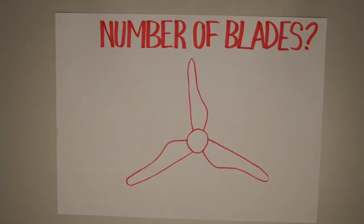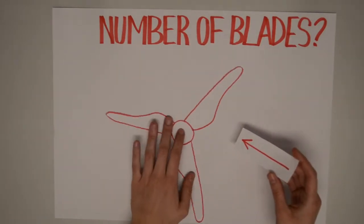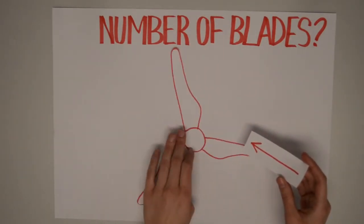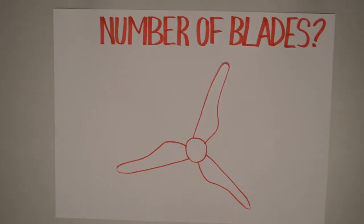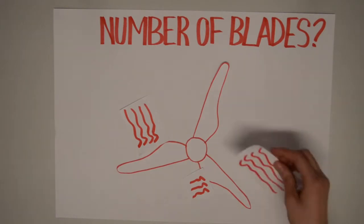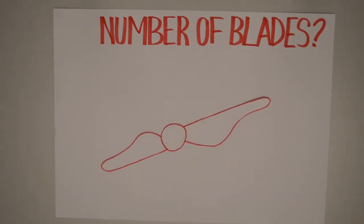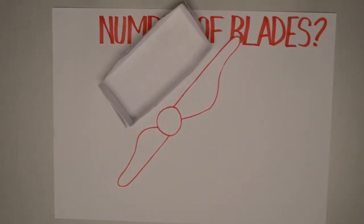A three bladed design can harvest energy from wind that is not blowing normal to the blade. However, having more blades makes the turbine less aerodynamically efficient due to interference effects, where the wake — the air downstream from the blade — affects the flow for the next blade. We concluded that a two bladed design was a good middle ground due to symmetry, reduced interference effects, and being easier to fit in the required box.